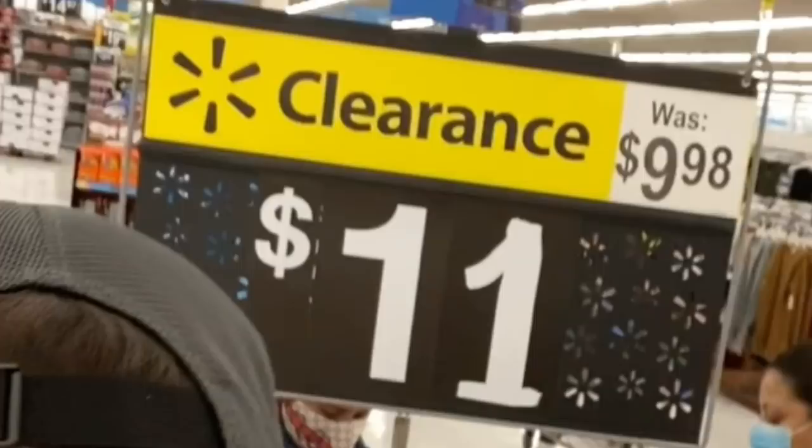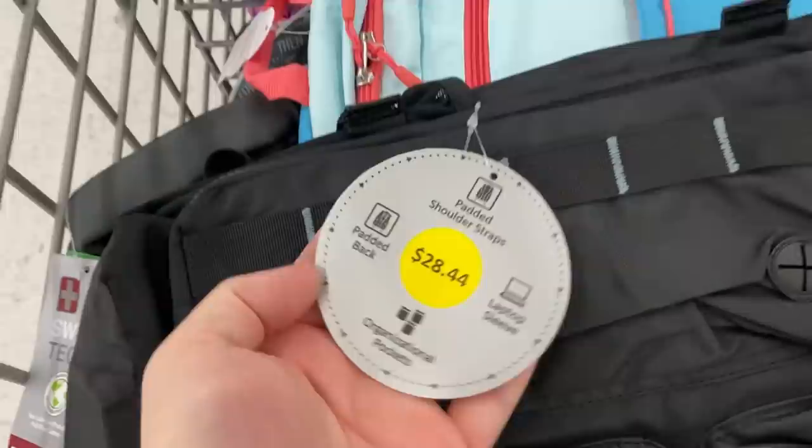This Walmart is super dry — it's like a piece of toast without the butter. If you saw my last video, I bought these $30 backpacks for only $3, but here they were $9 to $11 clearance. Anyway, scan the backpacks — $30 ones can be as low as $3.